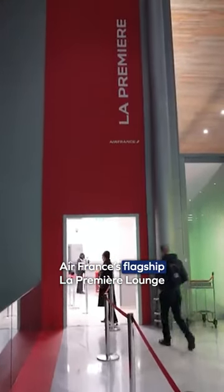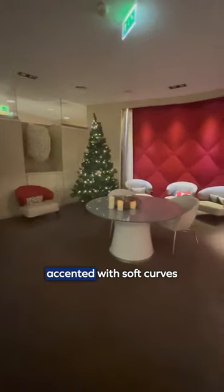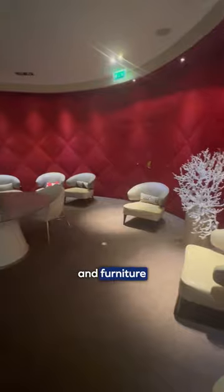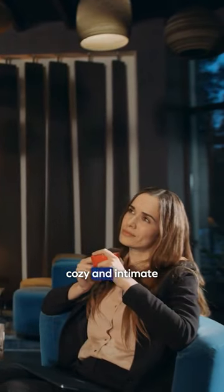Here's what it's like inside of Air France's flagship La Première Lounge in Paris. Stepping into the lounge, the space exudes elegance with its minimalist red and white interior, accented with soft curves throughout the walls and furniture. Everything looks very chic, and although there's plenty of seating options, the space still feels cozy and intimate.